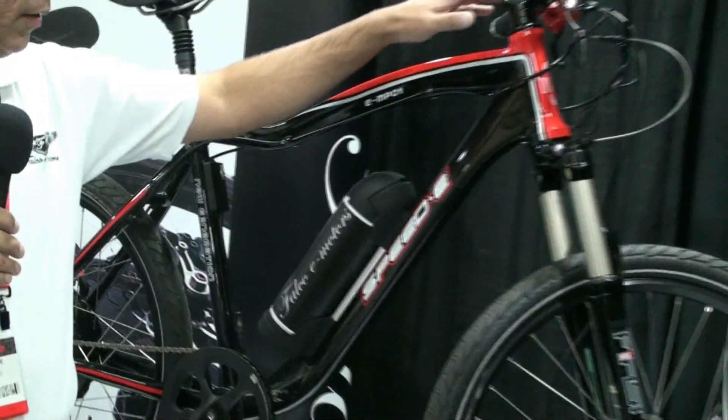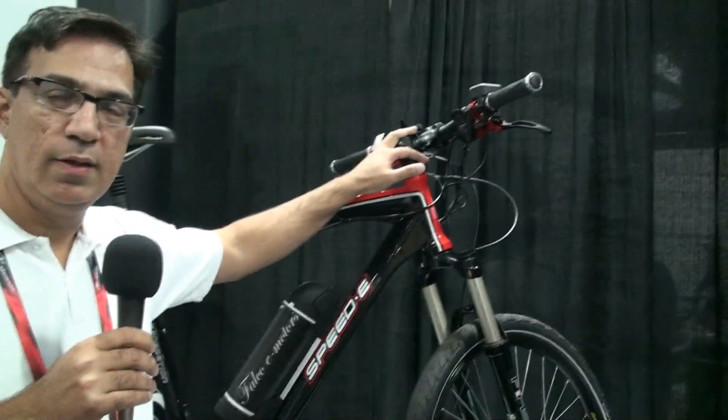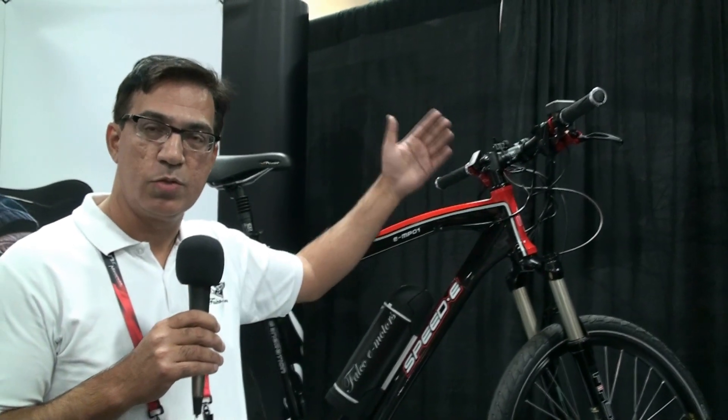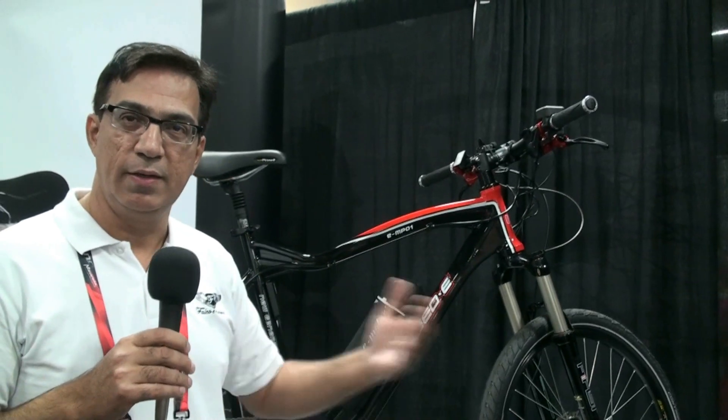The bicycle has a wireless ANT+ console which allows it to be controlled at different power levels. We have five power levels and five regenerative levels, which allows you to control the bicycle in different modes of cycling.